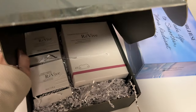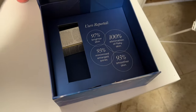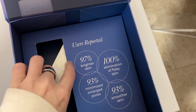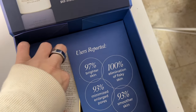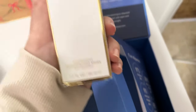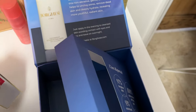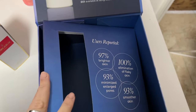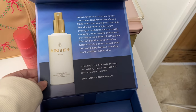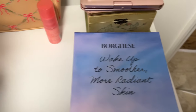I also got a package from Borghese — it's an overnight resurfacing mask. The claims are brighter skin, eliminated flaky skin, smoother skin, and smaller pores, with AHA and BHA. I really needed something to help with my skin texture because I just feel like my skin is not smooth anymore, so I'm very excited to try that out.